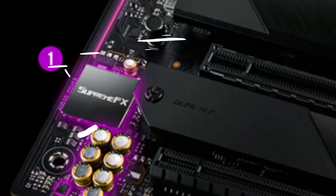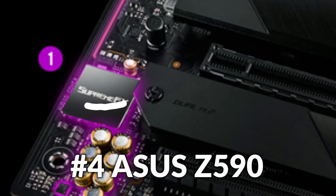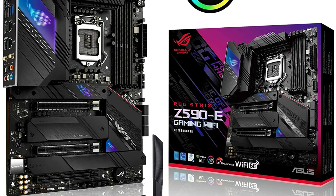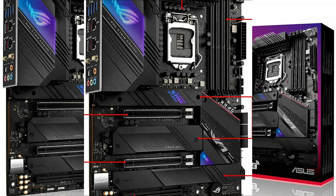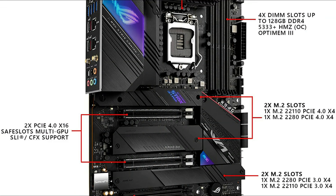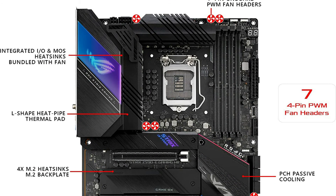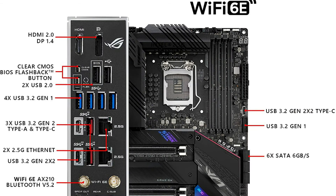On number 4 we have the ASUS ROG Z590 motherboard — an Intel Z590 LGA1200 ATX motherboard with PCIe 4.0, 14+2 teamed power stages, 2-Way AI Noise Cancellation, AI Overclocking, AI Cooling, AI Networking, WiFi 6E, dual Intel 2.5 Gigabit Ethernet, 4 M.2 slots with heatsinks, USB 3.2 Gen 2x2 Type-C, and Aura Sync RGB lighting.